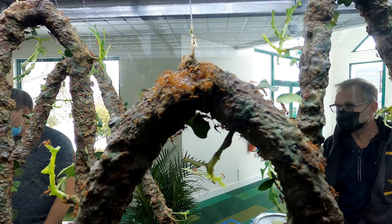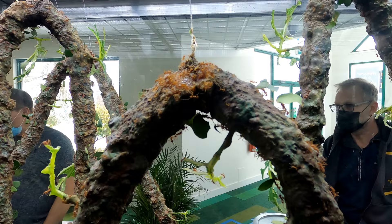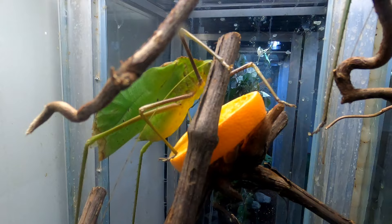These are leaf cutter ants. Interestingly, they don't actually eat the leaves — they use them to create a specific type of fungus that they live off of. They're symbiotic with it.